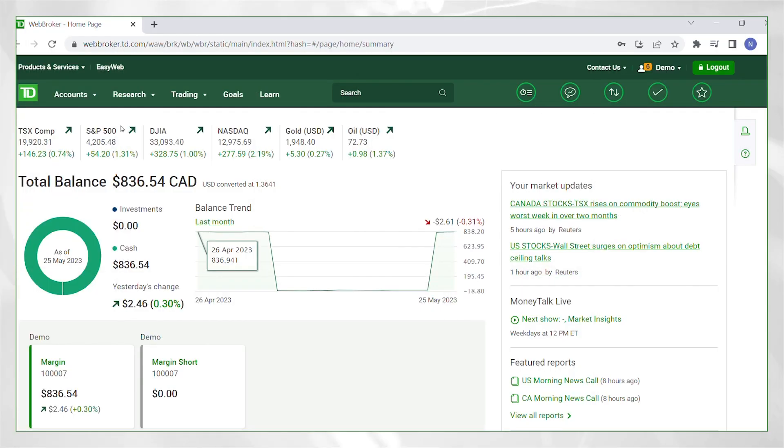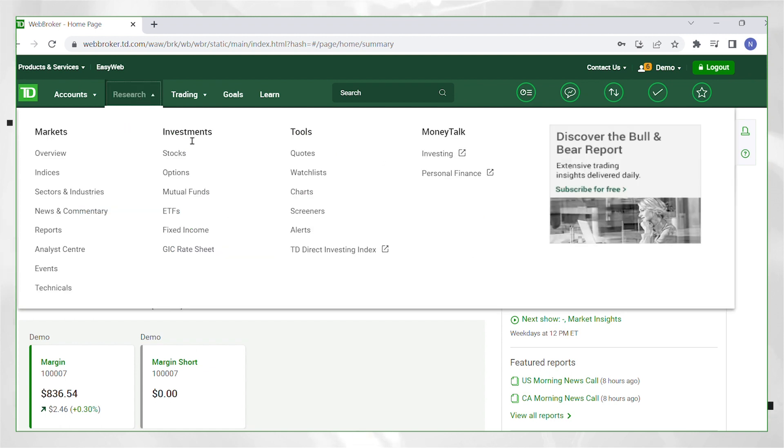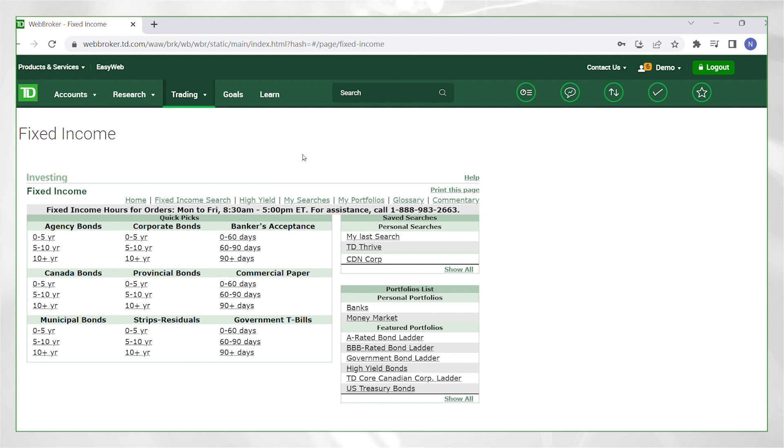Thanks for filling us in on the basics of bond laddering. I want to take a moment to dive into WebBroker to show our viewers how they can research bonds to consider for a bond ladder. Once in WebBroker, click Research. Under Investments, click Fixed Income. This brings you to the Fixed Income homepage where investors may find money market securities such as bankers acceptance, commercial paper, government T-bills, as well as bonds such as Government of Canada bonds, municipal bonds, provincial bonds, strip bonds, and corporate bonds. We'll start off by exploring Government of Canada bonds, 0 to 5 years.